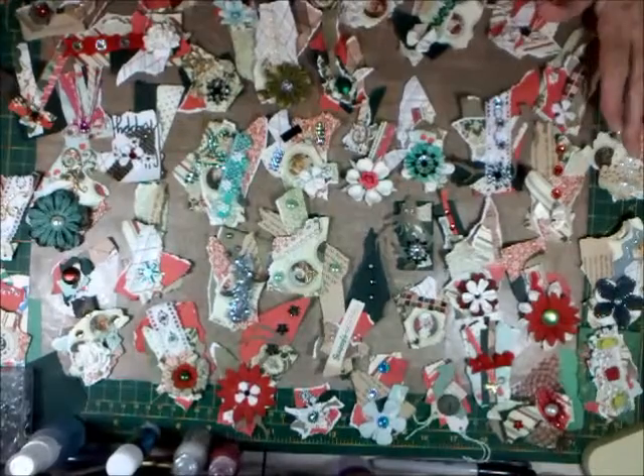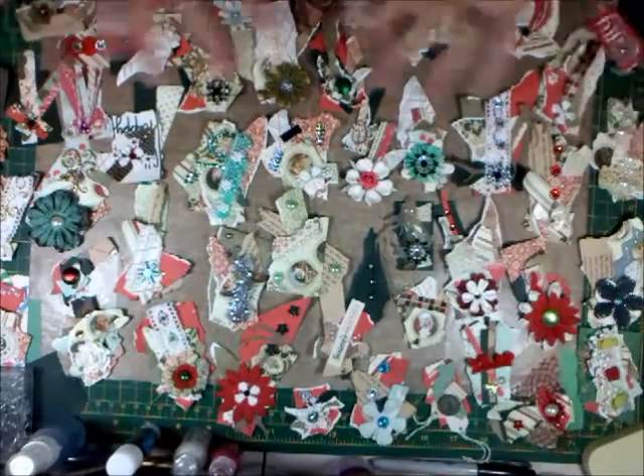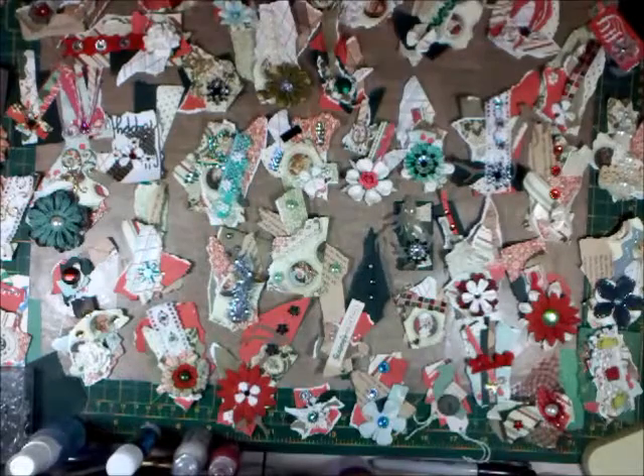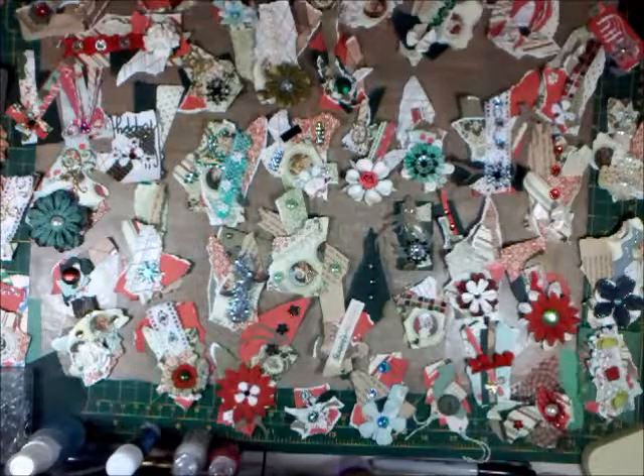I just wanted to come on and say I'm sorry that it cut off so quickly. These are all finished now — they're all going to go in the box. I actually had them in the box; I took them all out and laid them out so you could see them.